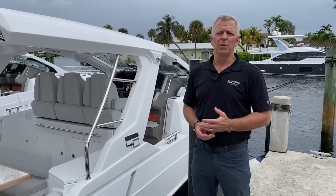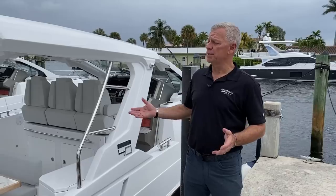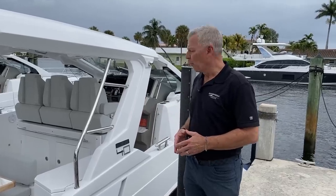Chuck Cashman here, Chief Revenue Officer with MarineMax, and I am going to take you through a boat that's very personal to me, the Azimut Forty Verve.